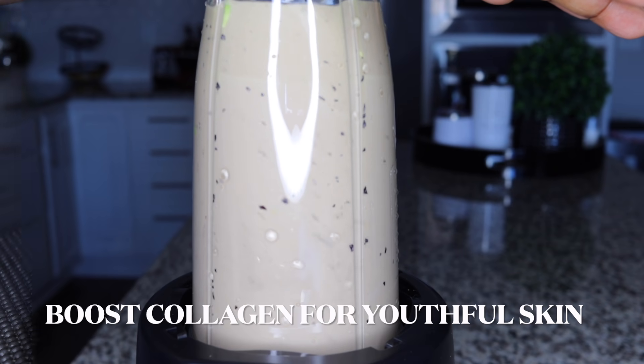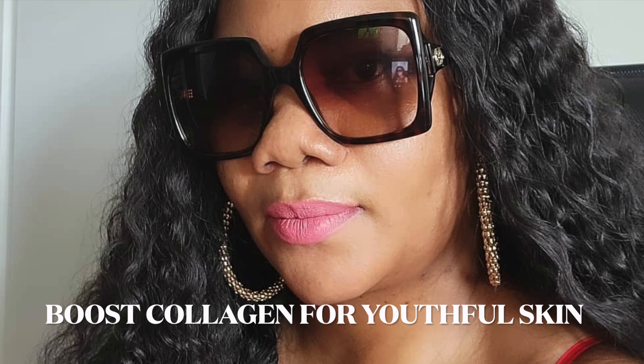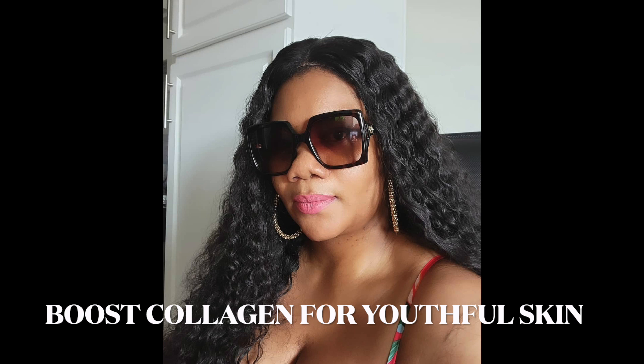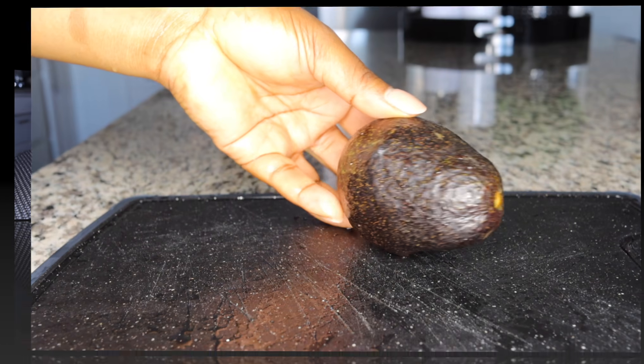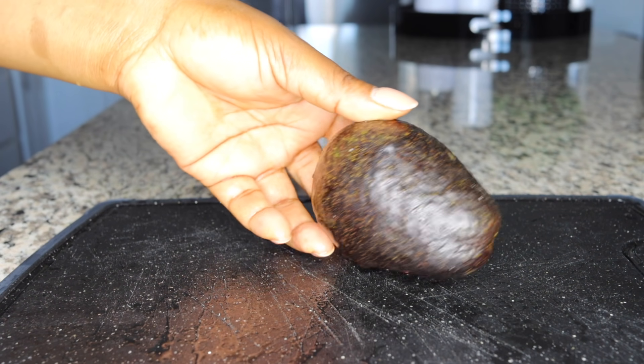Hello everyone! If you are looking to maintain that youthfulness and radiance to your skin, stick around. I will be sharing this very powerful collagen booster that will leave your skin looking so youthful, boost your collagen levels, and maintain your skin's elasticity so you hardly experience sagging skin.